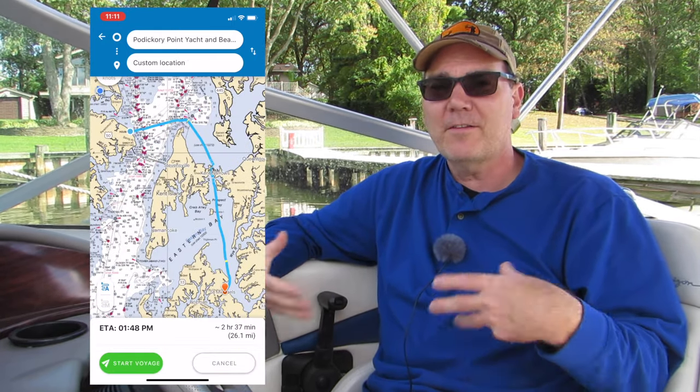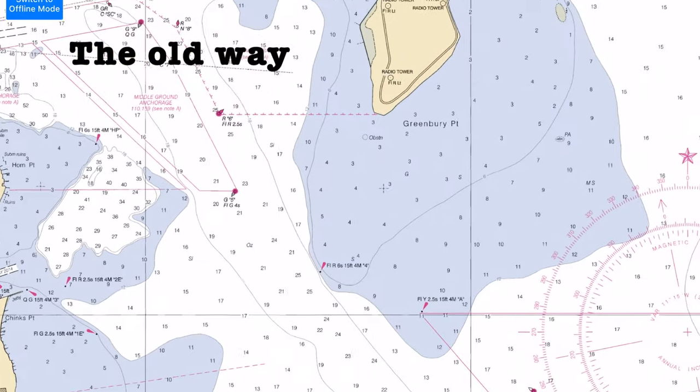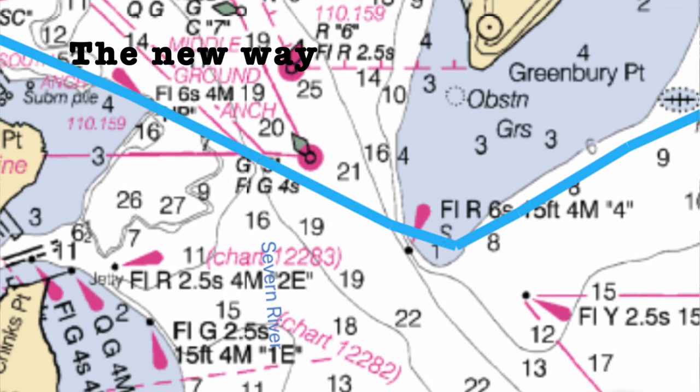It has some other interactive features where it keeps track of your course and the trip that you took. You could share it with other boaters. In the past, when we would want to pick a new destination while already underway, I'd have to take a look at the charts, try to really study the depth charts on my phone, and figure out where the shallows are. With an app like this, you can literally just pull it up on your phone, set it up, and go.